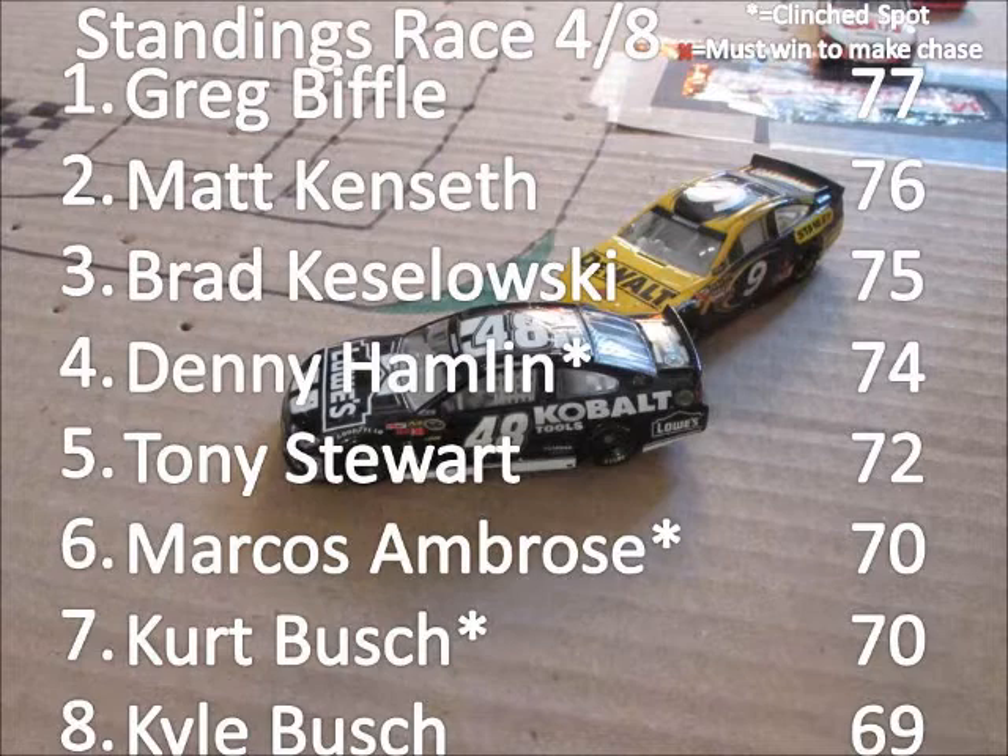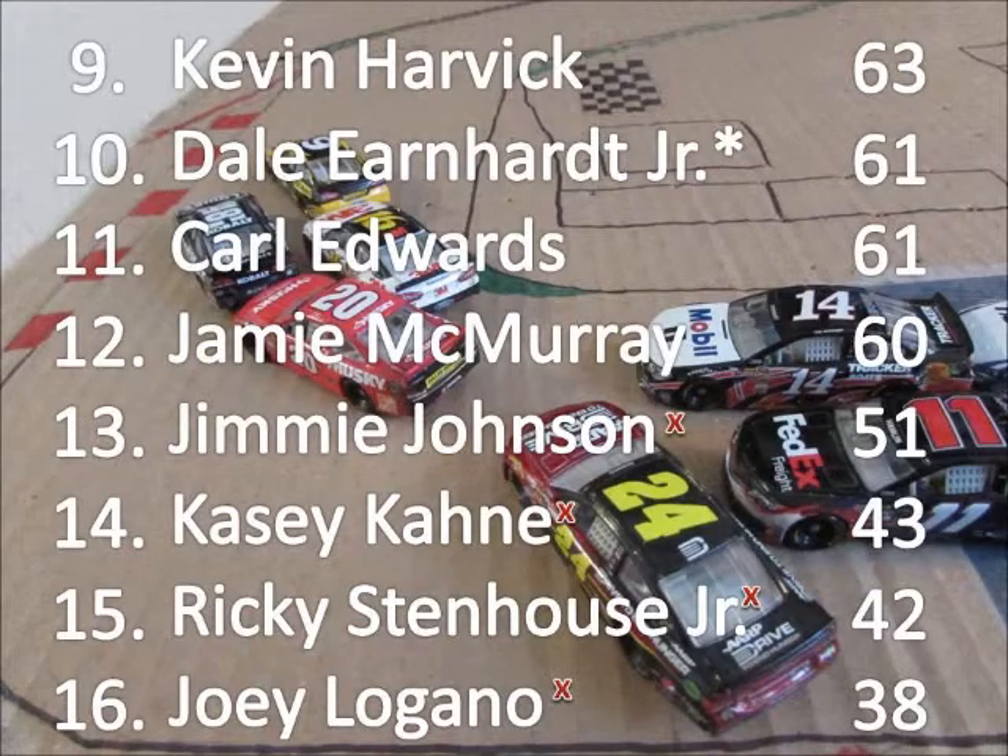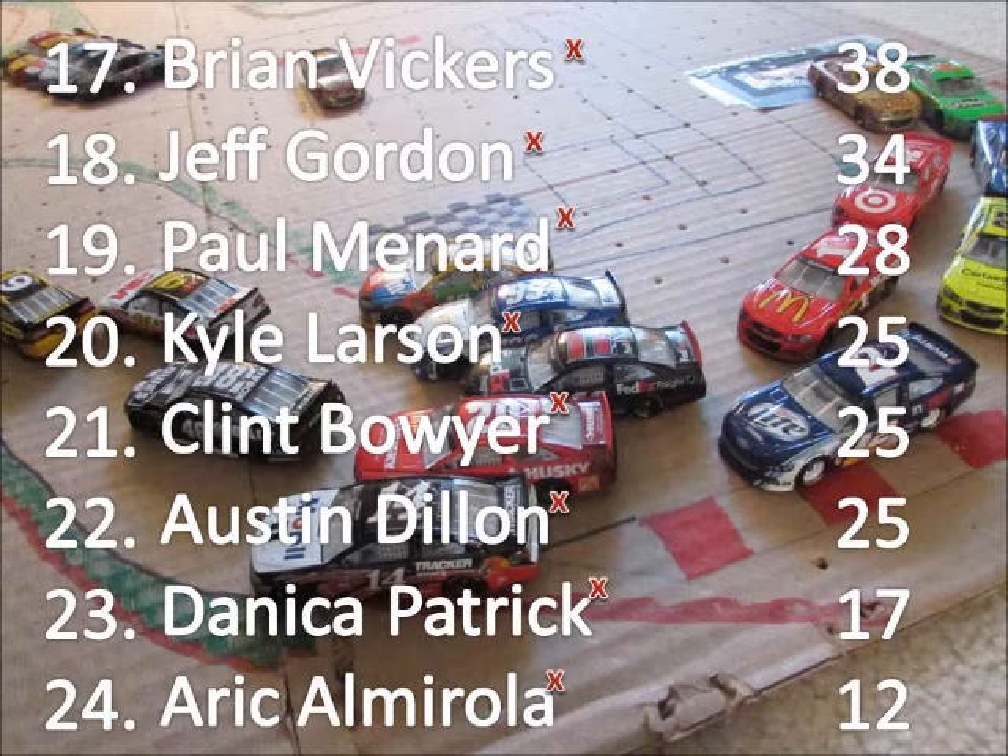Greg Biffle holds the points lead by one over Matt Kenseth. The top two drivers in points who do not have a win will make the chase. As of right now, that is Greg Biffle and Matt Kenseth with one race to go. Brad Keselowski and Tony Stewart are far behind. Kevin Harvick has had a struggling season but is still in contention. Jimmie Johnson and all the drivers behind him must win to make the chase — guys like Jeff Gordon, Clint Boyer, and Paul Menard will all have to take home a victory next week at Richmond.